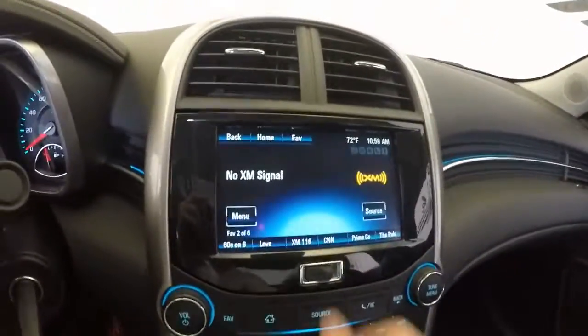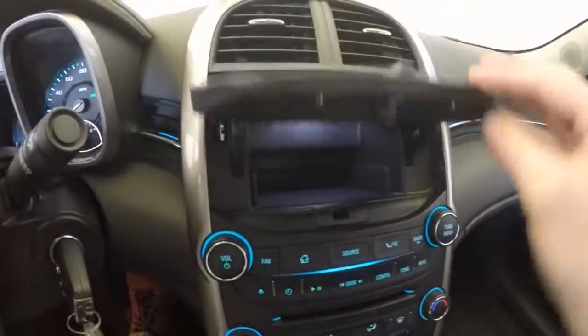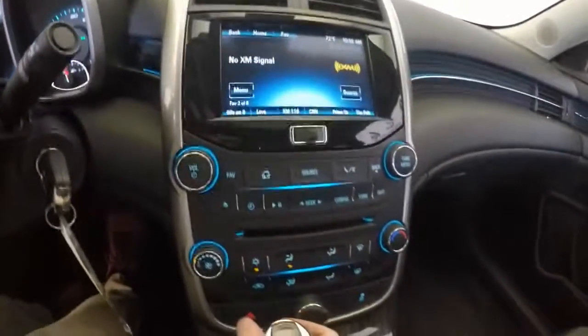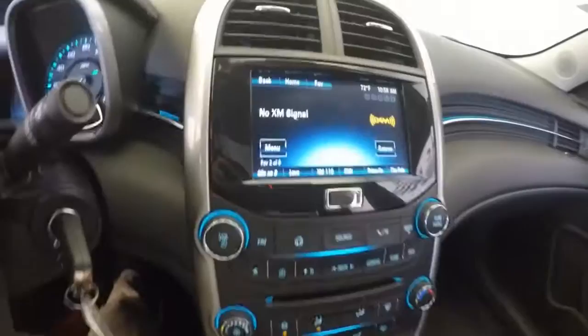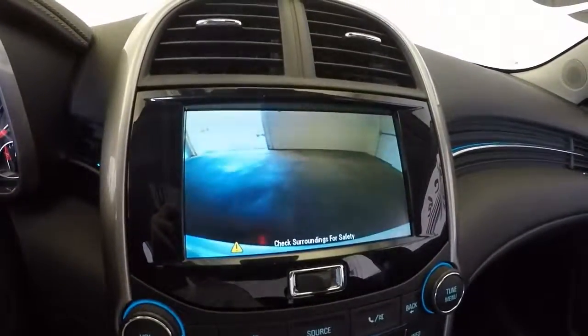MyLink touchscreen with a hidden cubby behind it. Here's your climate control, and reverse backup camera.